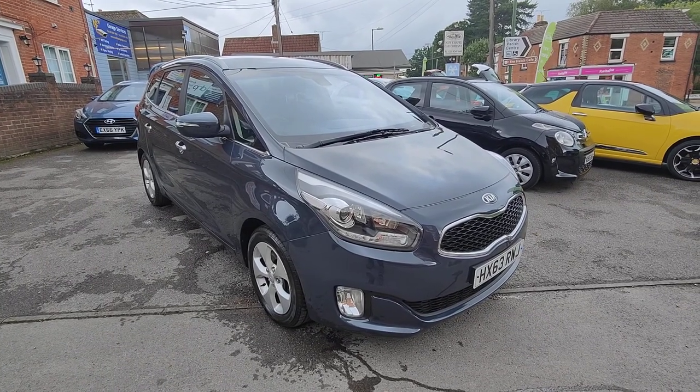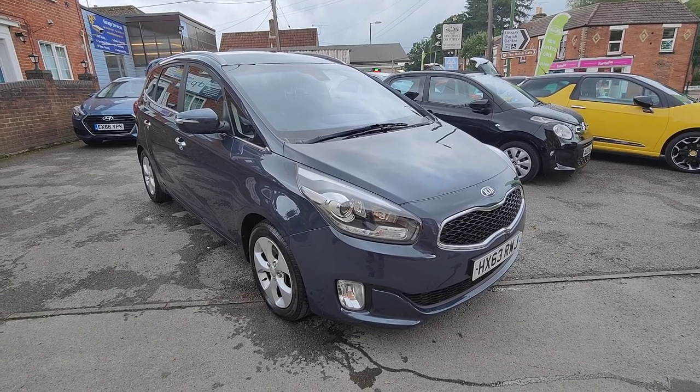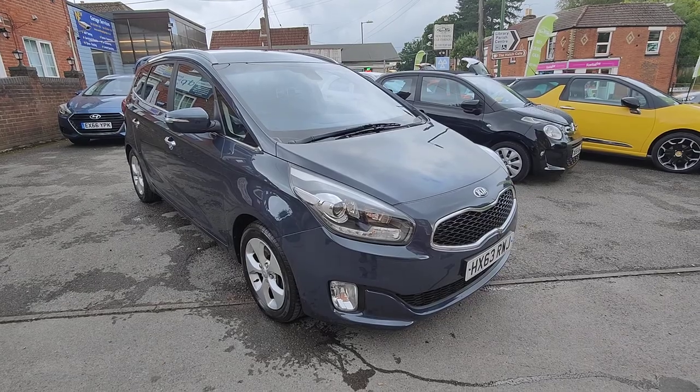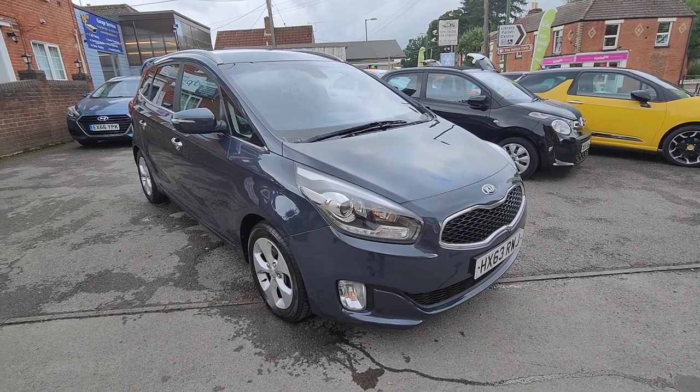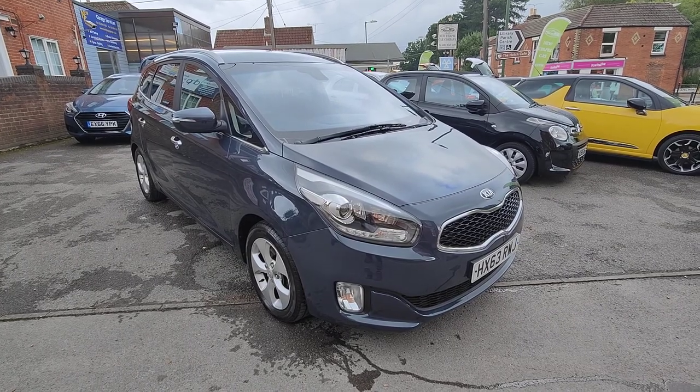Hello, welcome to New Chapel Car Company based in the heart of the village West End on the outskirts of Southampton. We're family owned and run and we've been here since 1988. We've got a five-star Auto Trader review status and we're really proud of that feedback, so thank you to all of our previous customers.